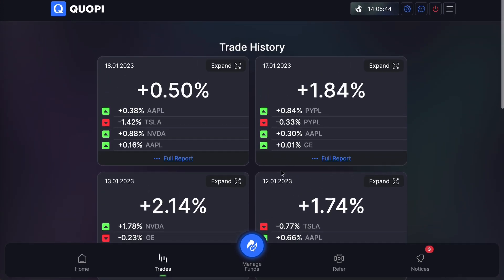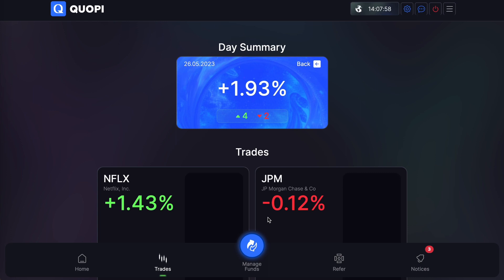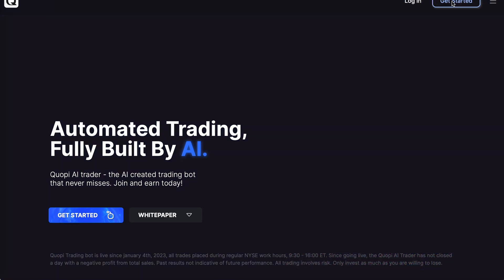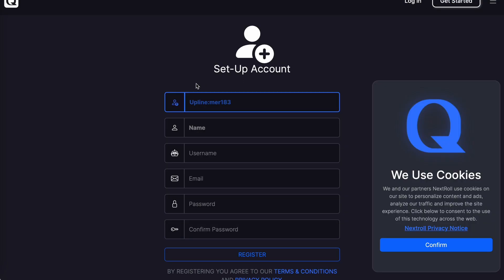If you're interested in signing up, join my team and create a free account by clicking on my enrollment link, then click Get Started in the top right. Your upline should show the letters MER and the numbers 183. Fill out your name, create a username, email, and password, confirm your password, and hit Register.